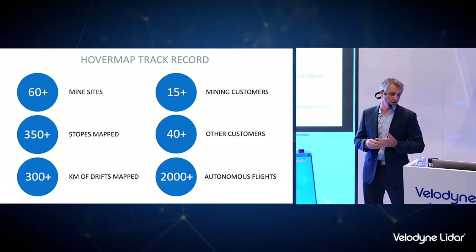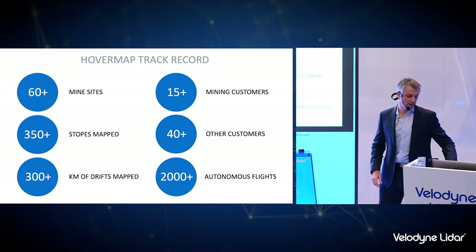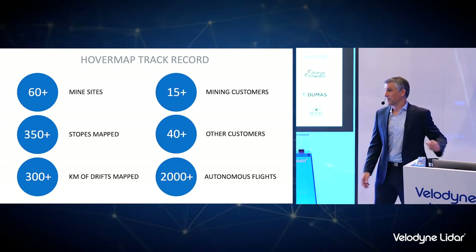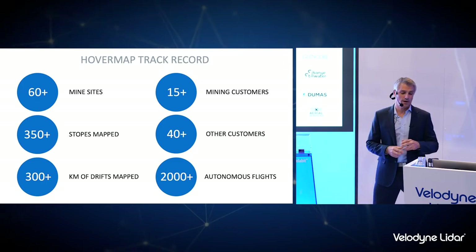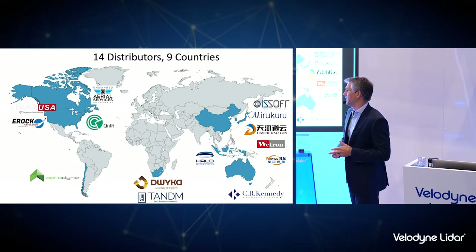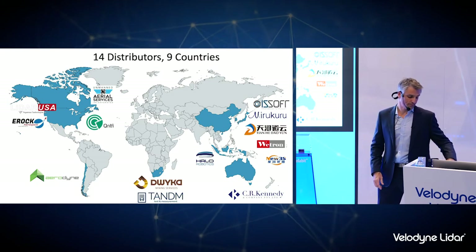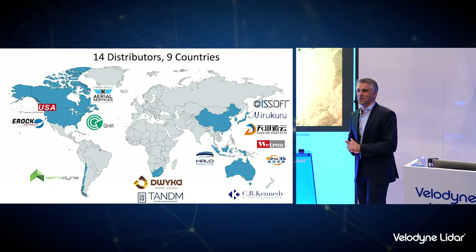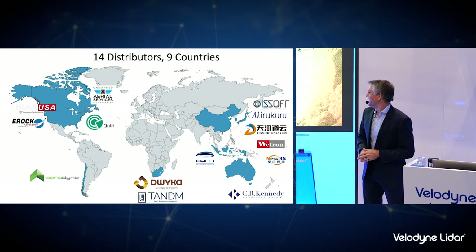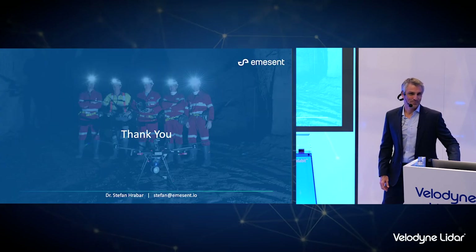Just a snapshot of our track record: the system is being used commercially in mines around the world now. We've done thousands of hours of autonomous flights and are used by some of the biggest mining customers around the world daily in their mines. We're growing our distribution network around the world — I have a couple in the U.S. already, but we're expanding. And a quick plug — we are hiring, so if you want to come and enjoy the scenery in sunny Brisbane, it's not burning at the moment, thank God — it's a great place to live and work. Thanks very much, appreciate your time.